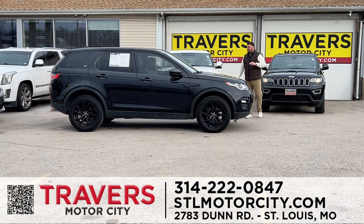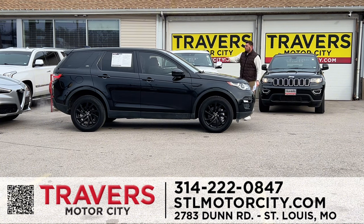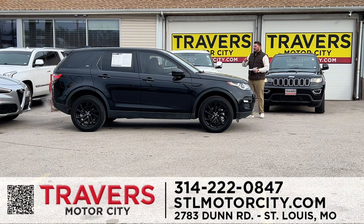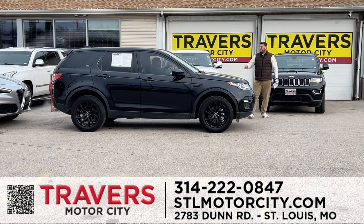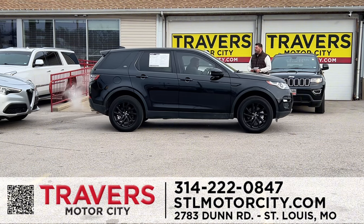We have everything: cargo vans, minivans, sedans, campers, trucks, SUVs. A 2019 Land Rover Discovery — low mileage, panoramic roof, leather, heated and cooled seats, all-wheel drive. Part of our red tag sales event, we have hundreds of vehicles marked thousands below MSRP. This one's on sale for $27,995.